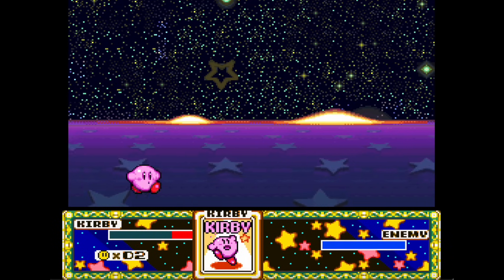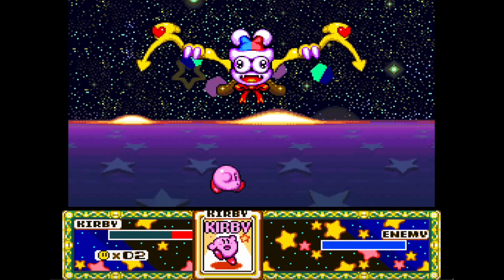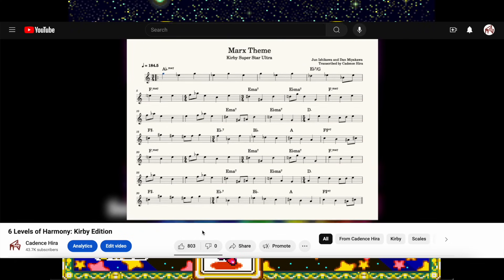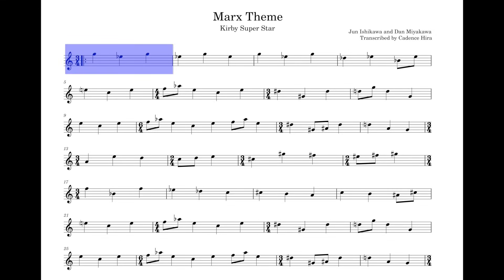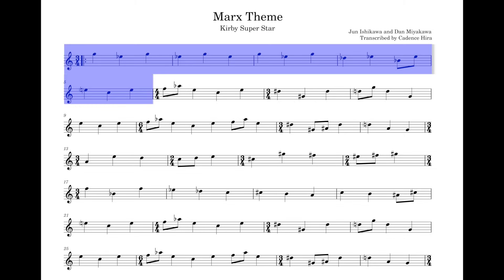Perhaps the most requested tune for me to analyze is Marx's theme from Kirby Superstar. I've done a short harmonic analysis in my Kirby video from a while back, but I never did talk about the meter. Marx's theme, apart from being more unpredictable in its mixed meter, also features a wider variety of time signatures. The first five measures are in 3-4, interrupted by a slightly longer 4-4, and then back to 3-4 again.